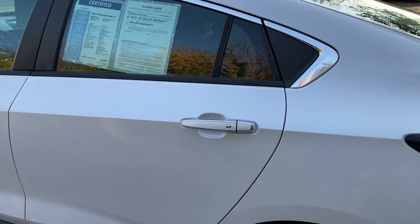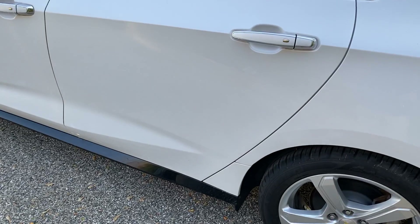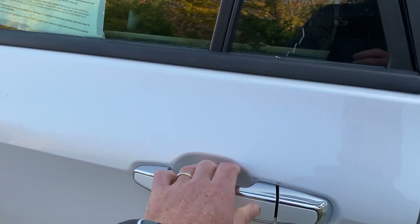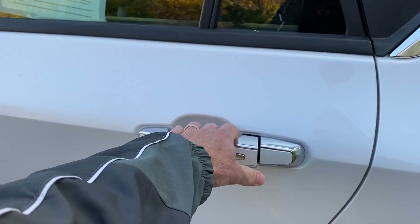This has a passive entry system — with the key fob in my pocket, and we've got both key fobs here in excellent shape, there are buttons on the doors so as long as the key fob is in my pocket I can lock and unlock the doors with that button. It's quite handy.